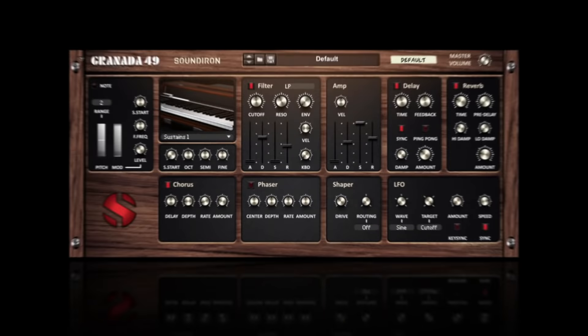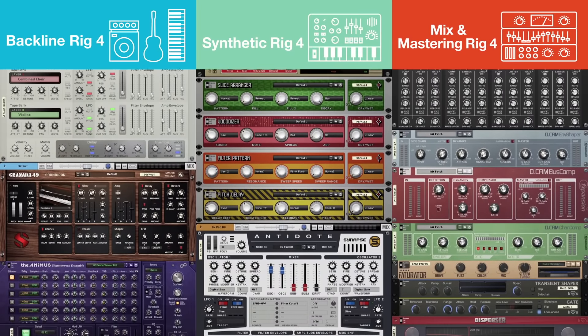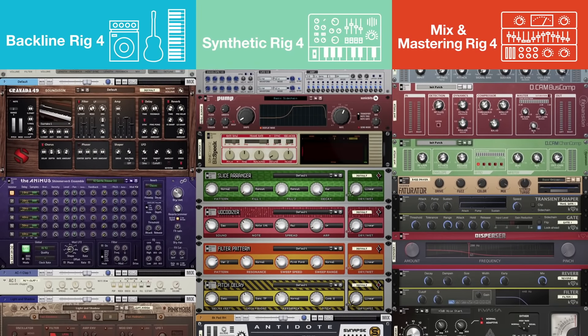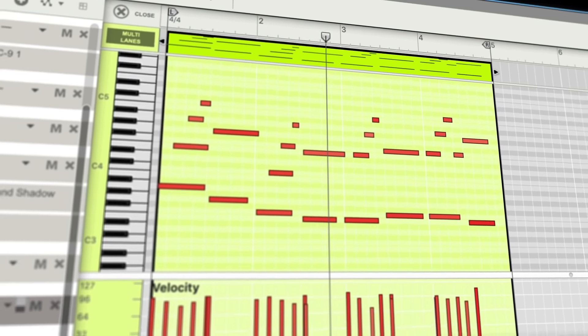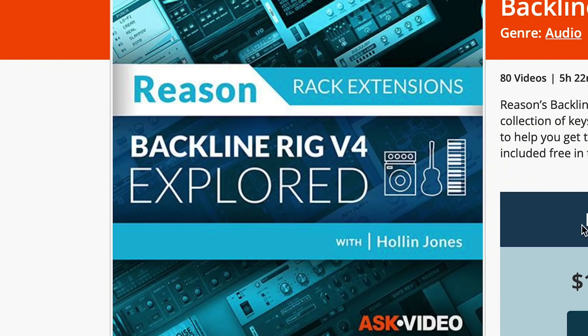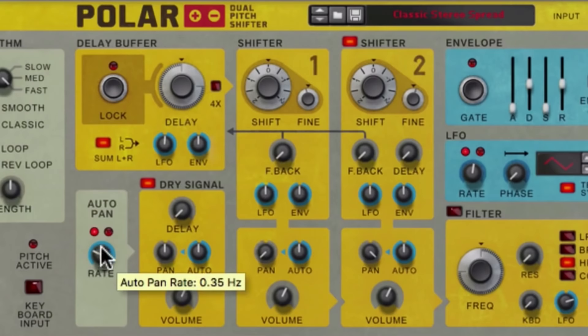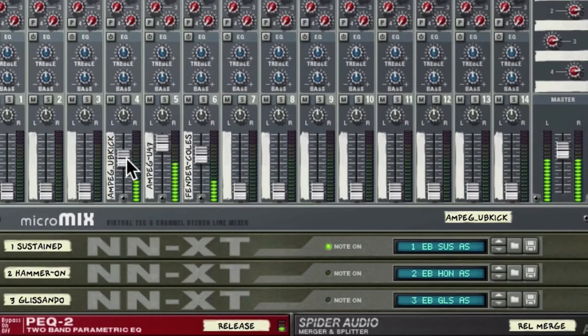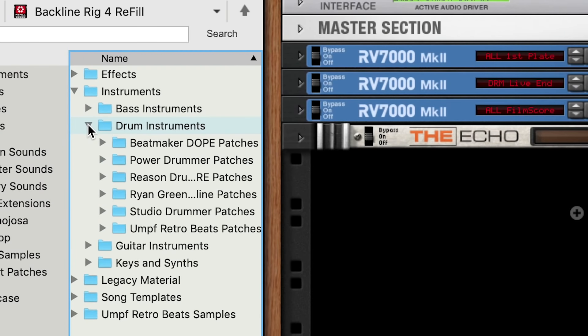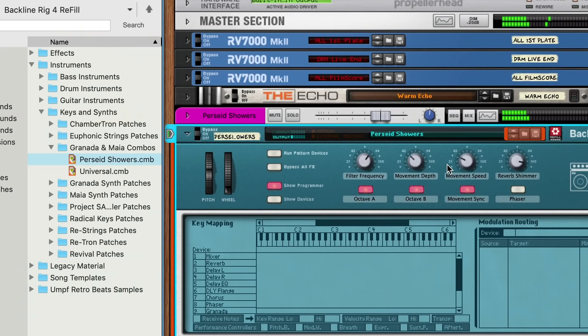Introducing RIGS 4 — the most affordable way to stack your Reason rack with dozens of powerful new plugins. Choose from three massive collections of carefully curated top-selling instruments and effects from the Propellerhead shop, all for a fraction of the price. Each rig comes with hours of custom-made tutorials from the industry professionals at AskVideo to help you get the most out of your new rack extensions, as well as hundreds of presets from top sound designers and pro mix engineers to jumpstart your creativity.